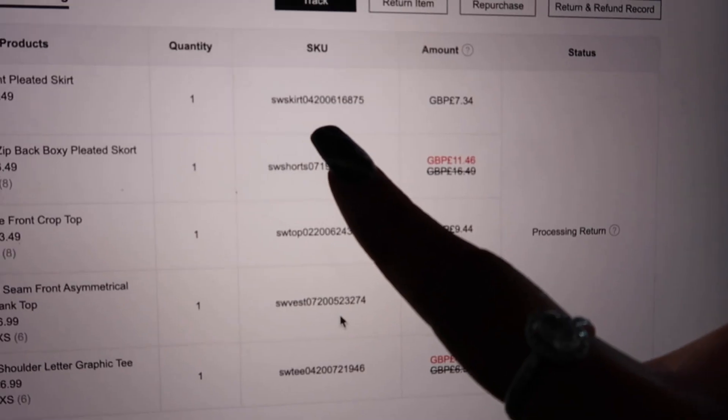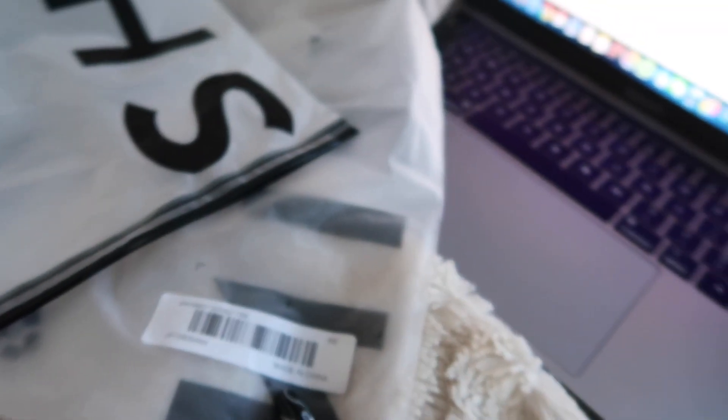I'm currently struggling because when you return stuff from SHEIN it has to go back in the original bag it came in, so I've been searching through all these bags for the right one. You go into your order thing, find the SKU code for it, and put it in the exact right bag. Just thought I'd point that out because I'm having a nightmare with it. I'm going to wrap this video up here — I hope you guys really enjoyed it. If you want more hauls let me know — maybe from Missguided or Zara, though Zara is a bit more pricey. See you all next week!